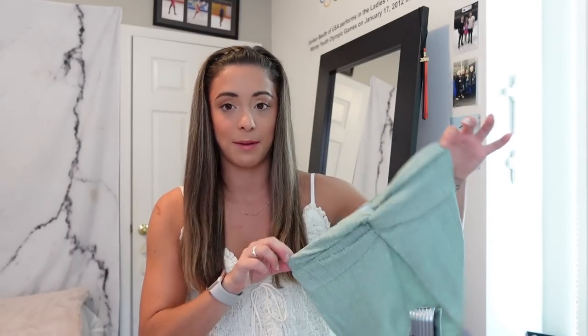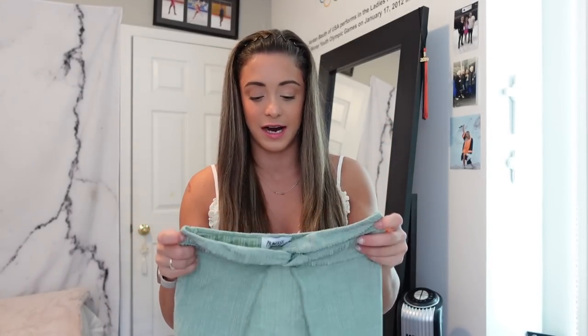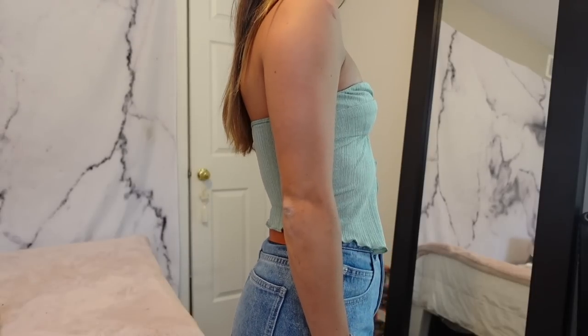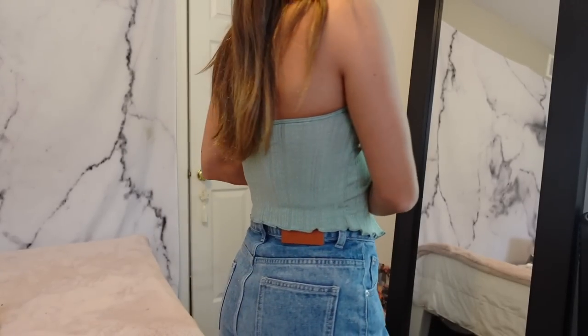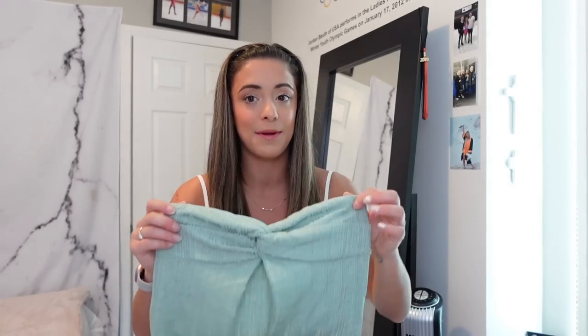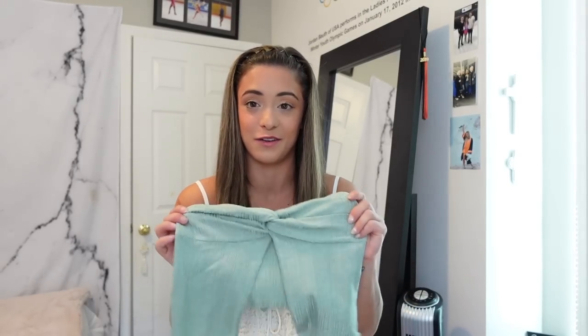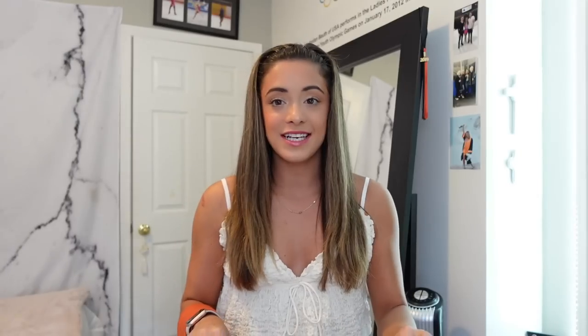I'm a huge fan of little tops paired with bigger, looser bottoms, so I picked up this beautiful little strapless top — the Mani top in green. I absolutely love the silhouette: there's a tie detail in the front and it splits open to show a little bit of your midriff, which is really cute for summer. I wouldn't recommend this to larger-chested people as it is a very small top, but there is grippy material inside which helps keep it nice and secure. My next contract is in the Mediterranean, primarily Greece, so I'm going to get a ton of use out of this.